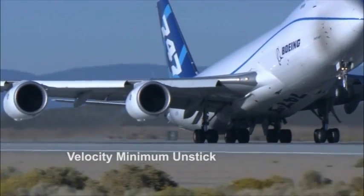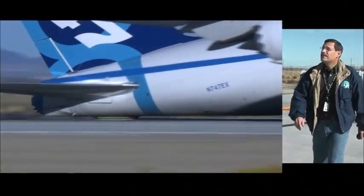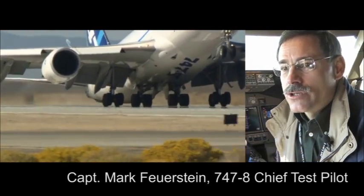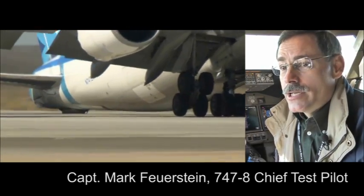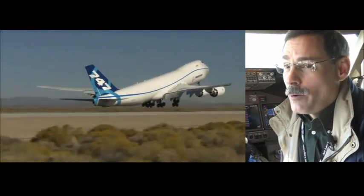The velocity minimum unstick test is designed to figure out the lowest speed the freighter can take off. As Captain Mark Firestein, the chief test pilot for the 747-8, will tell you, it is a difficult maneuver to pull off. It's a balance between being forceful and being gentle. We want to be forceful to get the airplane's tail moving down towards the runway, but of course we want to be very gentle when we set the airplane's tail down on the runway.